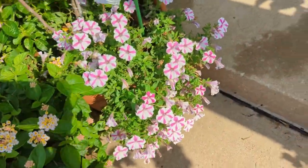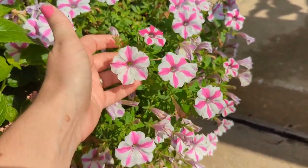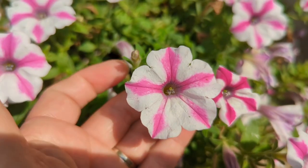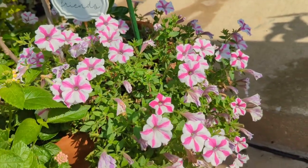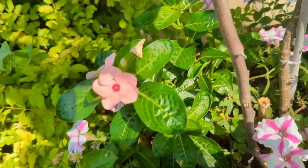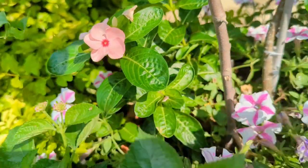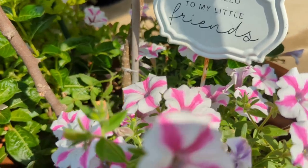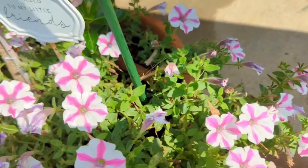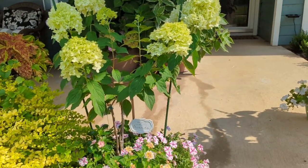Here is the Supertunia Lovey Dovey from Proven Winners — another superstar plant. You can see it's purple in the center and then these pink stripes come out to make it look like a star. It's such a pretty plant, definitely one I'd grow again. Also, these are vinca planted from seed — Baker's Creek heirloom seeds — and I thought the Lovey Dovey would take over, but vinca is still popping up throughout. That's fun.